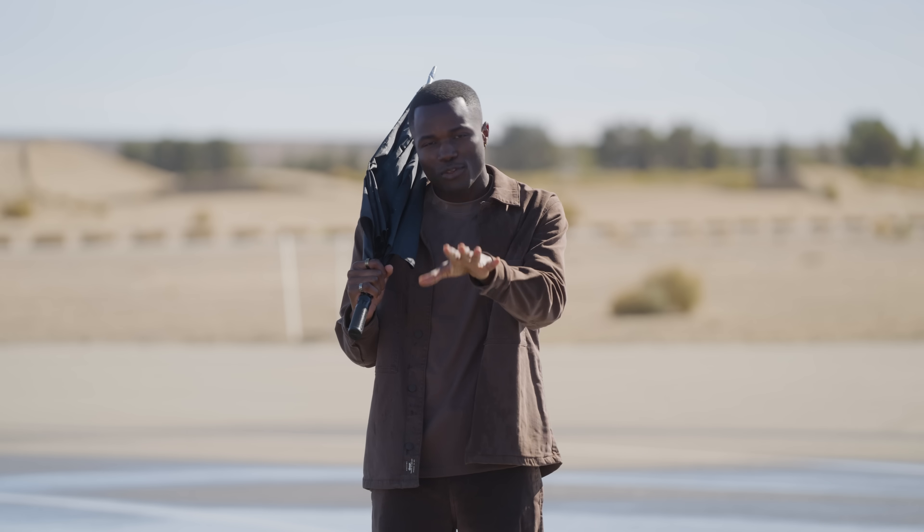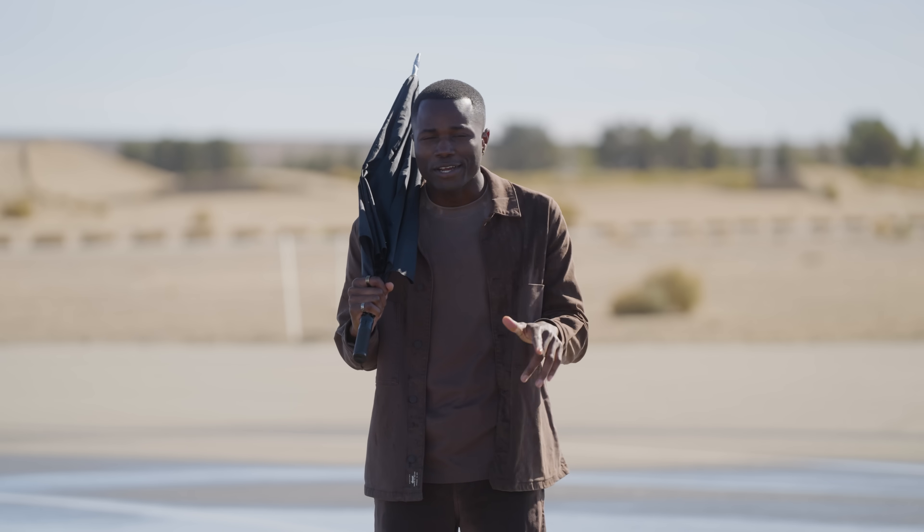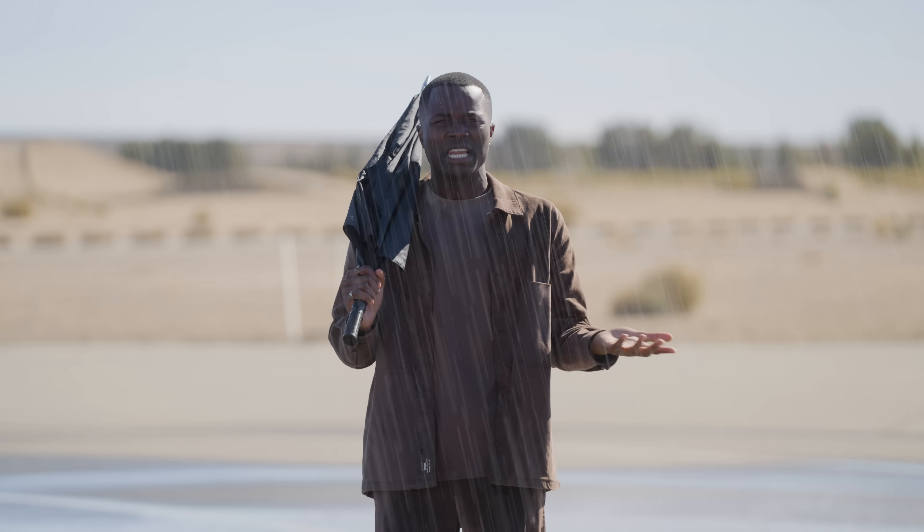We can't really control the weather, but when you buy a car, you're buying it for all 12 months out of the year. So even if the sun is shining when you go shopping, you just honestly never know when...